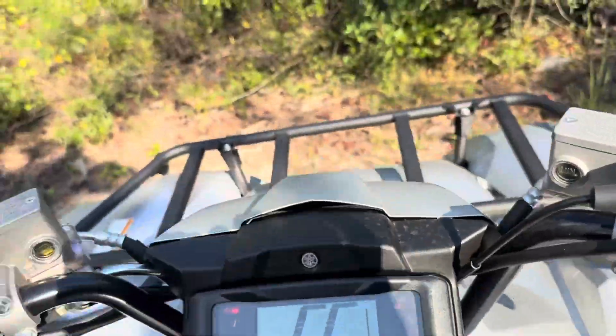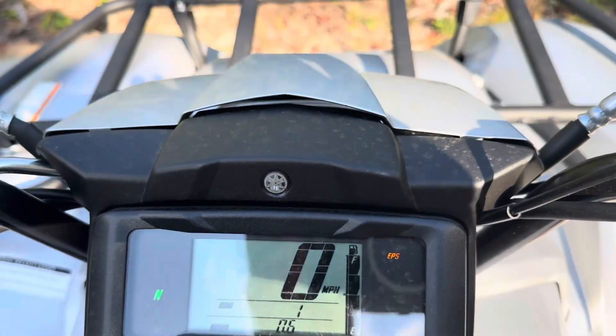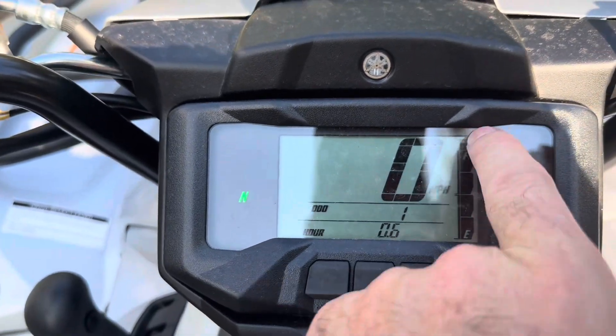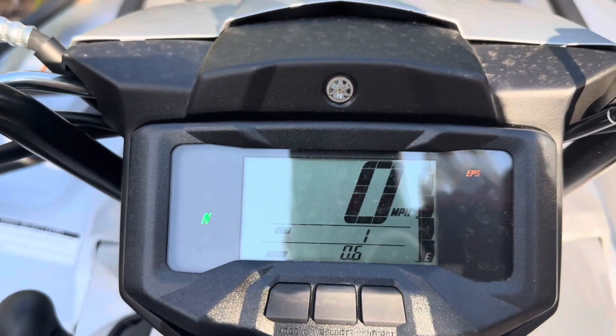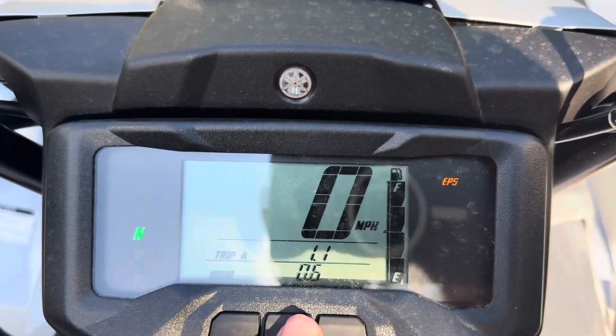We'll turn the key power on real quick to check out the dash. Nothing super fancy — it's just kind of basic, but it gets the job done. Of course you've got an EPS light, gear indicator on the left-hand side, fuel gauge on the right, speedometer, odometer, trip meter, all that fun stuff. Folks, I'm getting eaten up with mosquitoes, so I hope you appreciate this video.